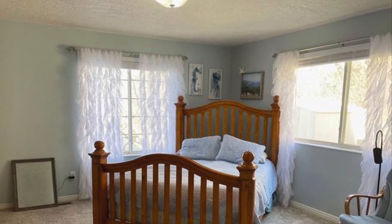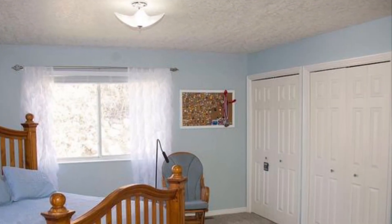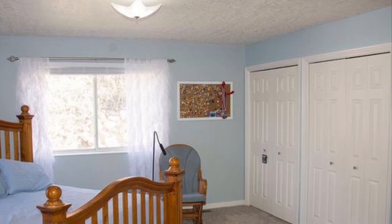The kitchen is roomy and inviting with granite countertops, white cabinets, a large pantry, and French doors that open to the backyard patio.